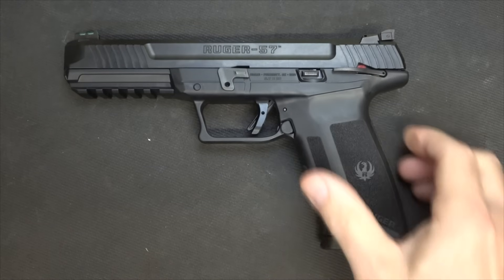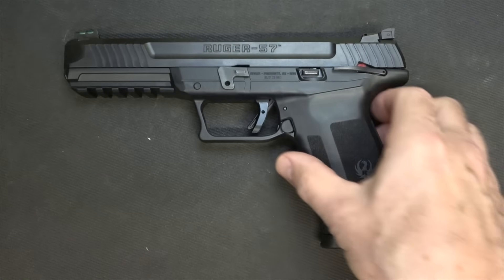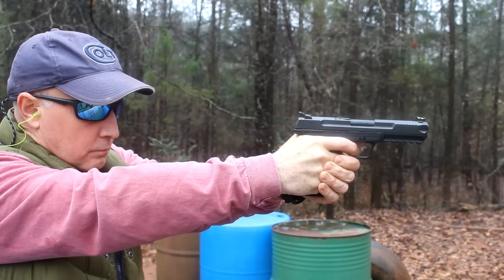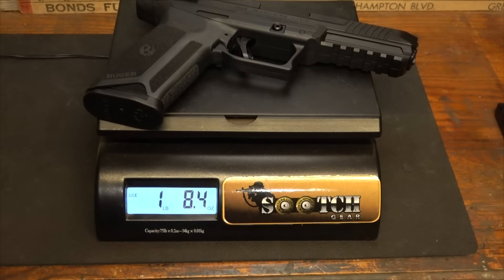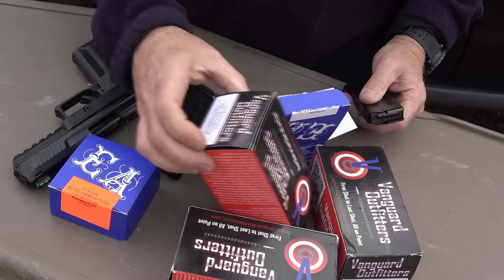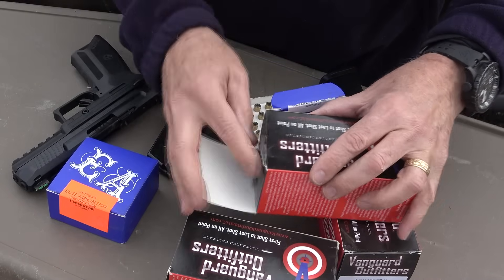This is a fairly large handgun. We've got about 8.5 inches from the muzzle to the rear, and about 5.5 inches from top to bottom. But it is a very thin handgun — very pointable and very shootable, and it is super lightweight. The weight comes in at 1 pound, 8.4 ounces. We have a couple of different ammunition types on hand: Elite Ammunition's Penetrator and Vanguard Outfitters' Black Diamond Fang — I'll show you this stuff, it is really wicked looking. Pretty serious ammunition.